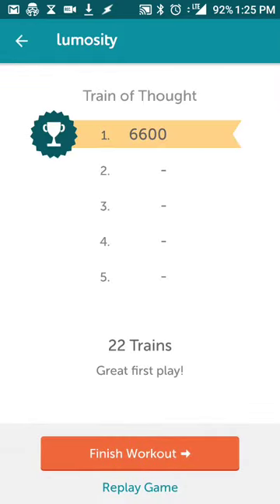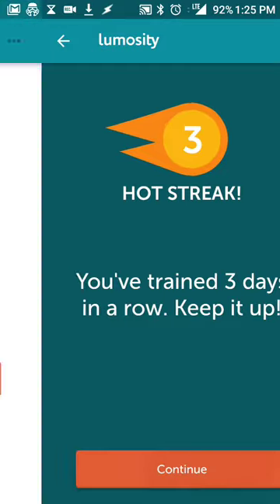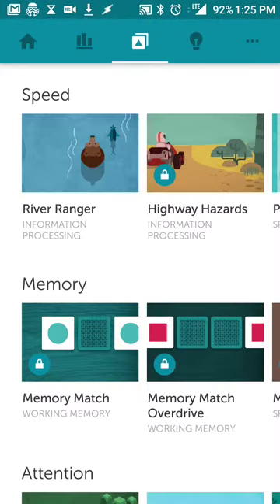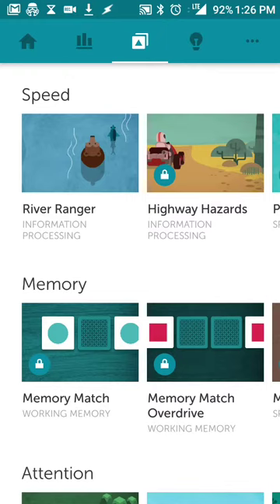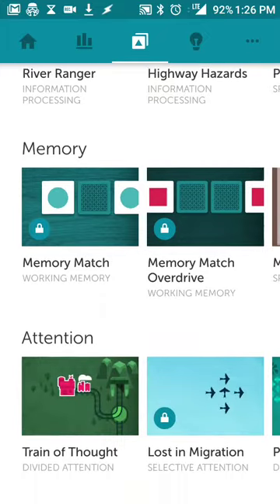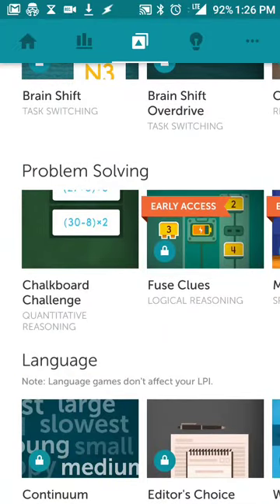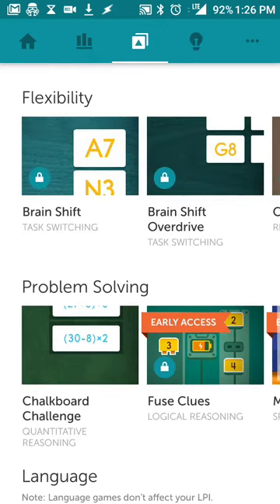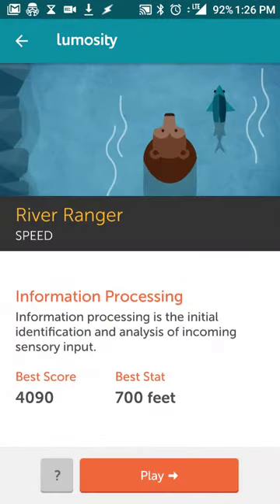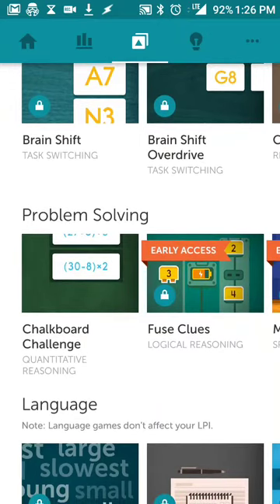It's kind of a way to train your brain to do different things. I'll hit 'Finish Workout.' I get a hot streak for training three days in a row. If you want to do more tests or play different games, the games I played today were the river one, the attention train game, and problem solving, and I can go back into any of those if I want more training.